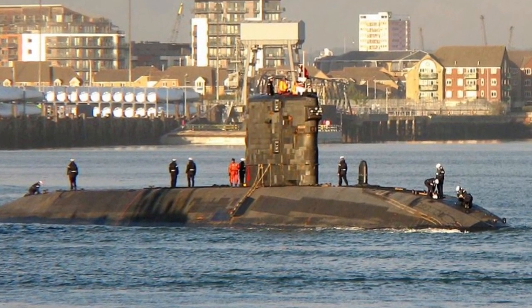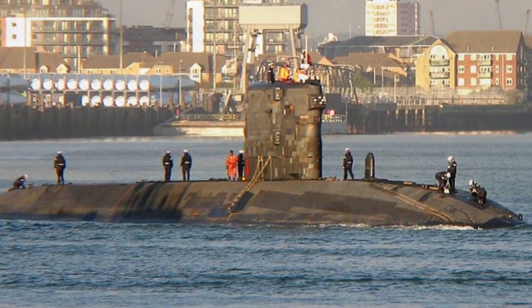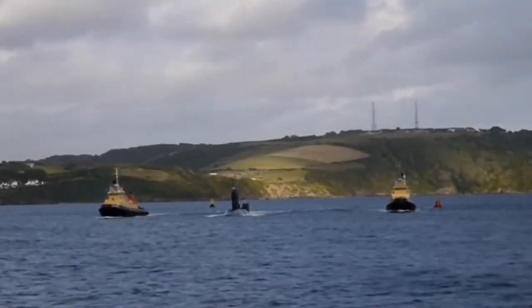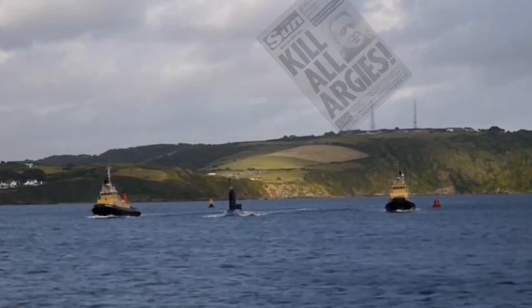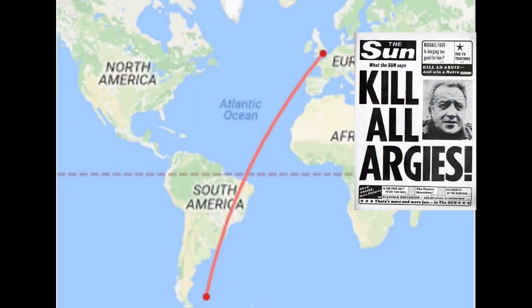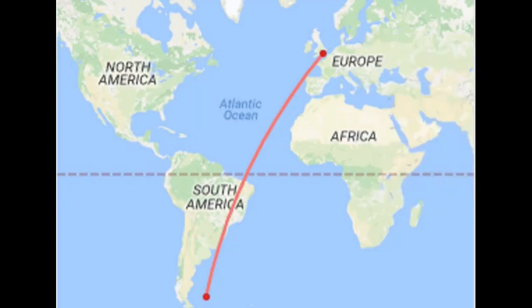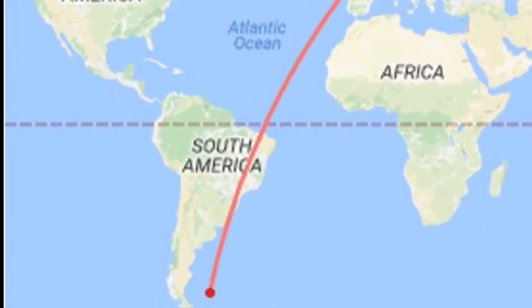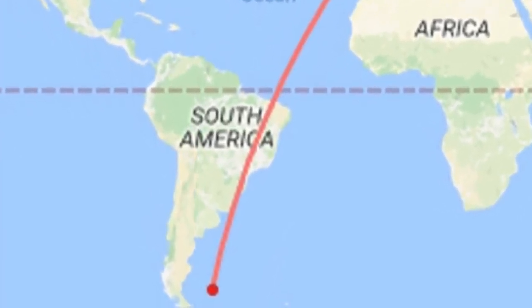The first of the T-boats, as they are commonly called, HMS Trafalgar, entered service in 1983, just a little too late for the 1982 Falklands war with Argentina. However, these submarines would make a trip to the Falklands a couple of times per year, just to remind Argentina that the Falklands remained British territory.